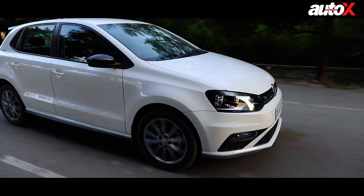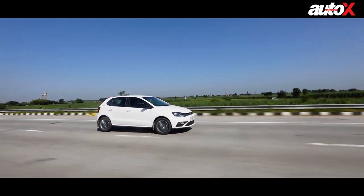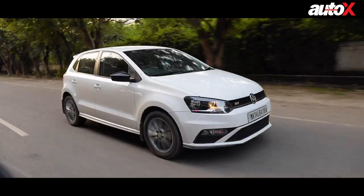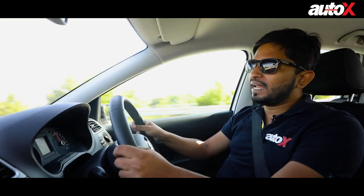To date, it's been 10 years, but the Polo GT TSI is still a driver's car. The 1.2 TSI was brilliant in terms of dynamics and road holding, and the way it went around corners was quite exciting. Plus at that time, it was the most advanced car.